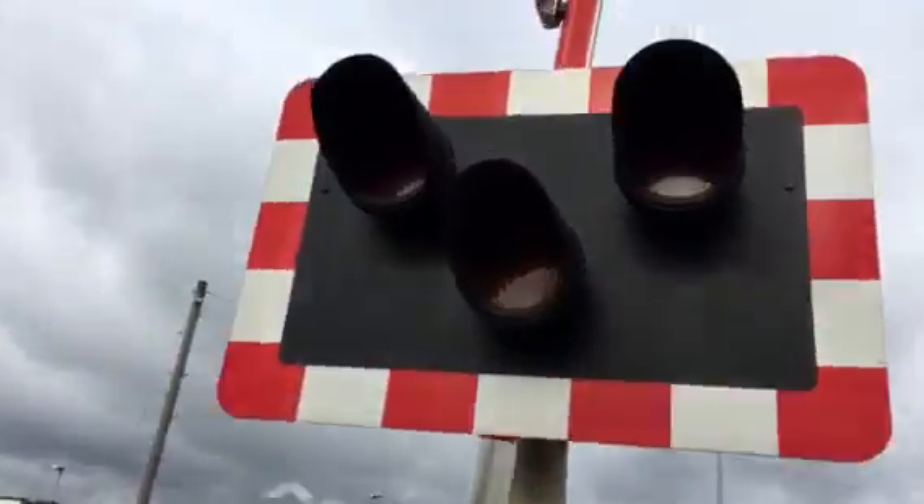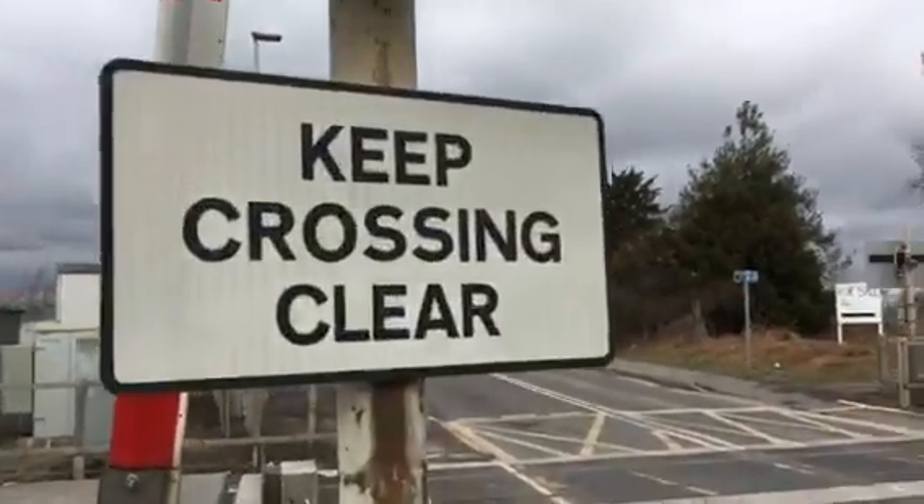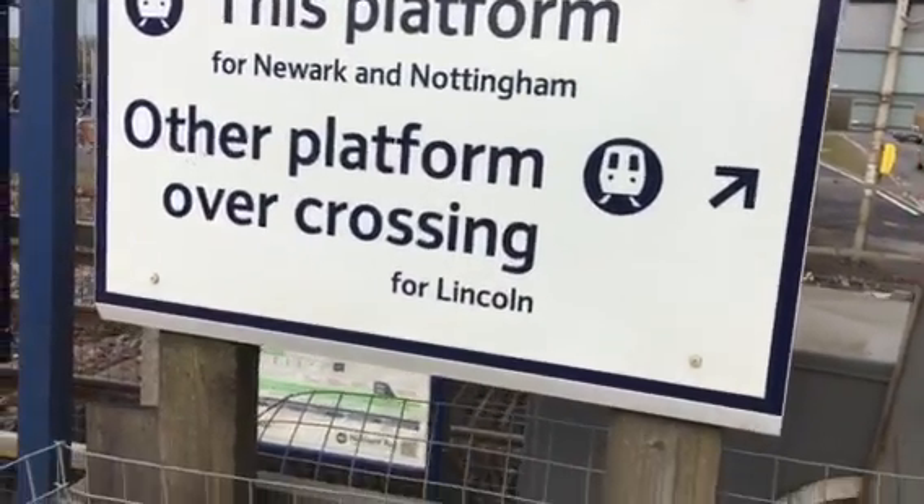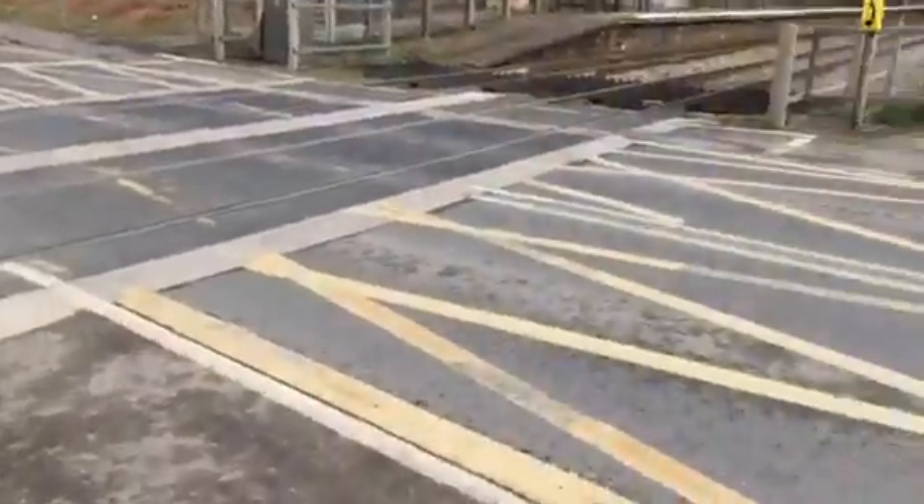Here's your other lights here. Crossing Clear. Newark and Nottingham, the other platform for Lincoln — over crossing, as it says there.